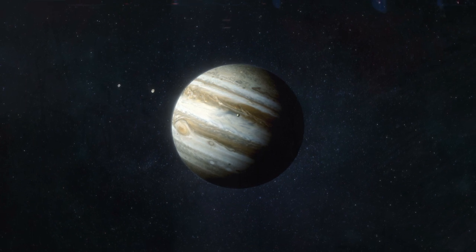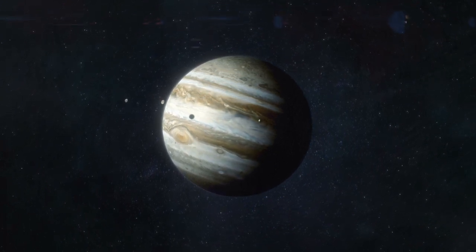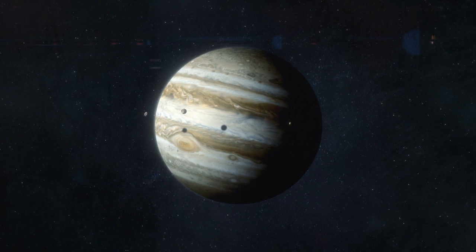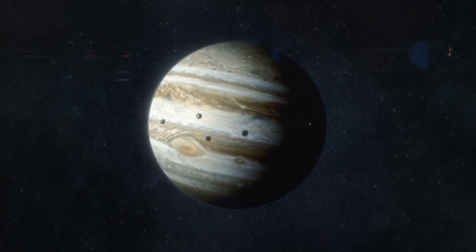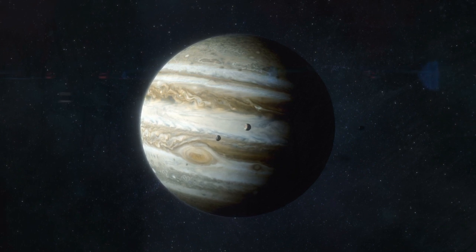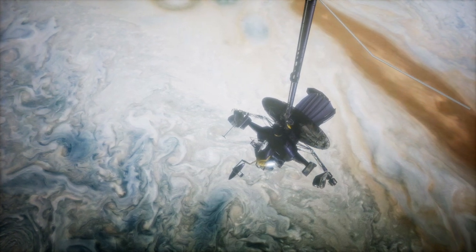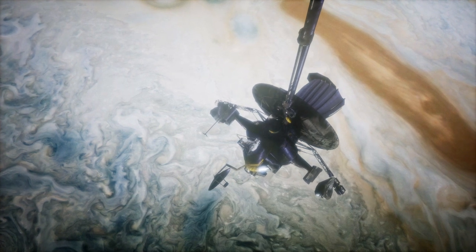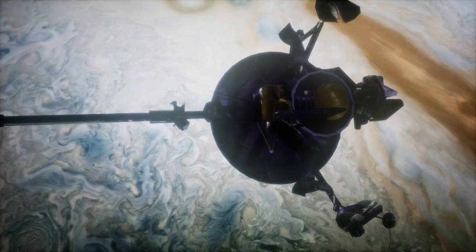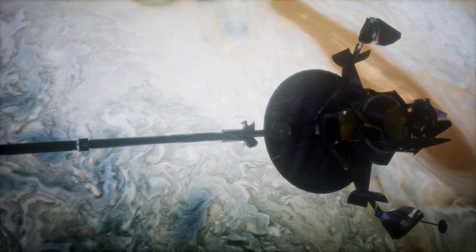One striking feature of Jupiter's atmosphere is its banded appearance, with alternating light and dark zones stretching horizontally across the planet. These bands are formed by powerful jet streams that blow in opposite directions, reaching speeds of up to 400 miles per hour. The light-colored zones are areas of rising gas, while the darker bands are regions where gas sinks. The exact cause of this banding is still a subject of scientific investigation. The Galileo probe's measurements revealed that Jupiter's atmosphere is actually much drier than anticipated, while the probe found an abundance of helium, neon, and other elements, providing crucial insights into the planet's formation and evolution.